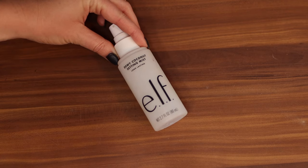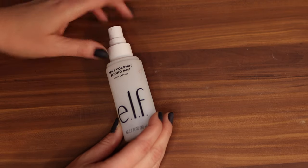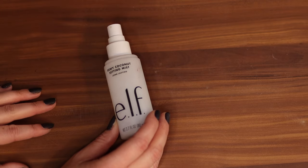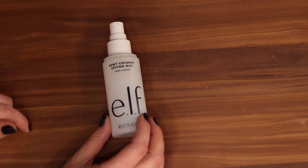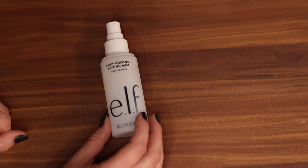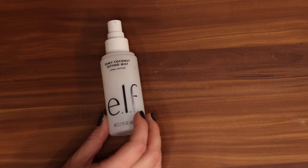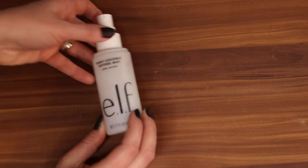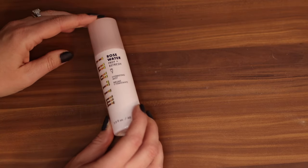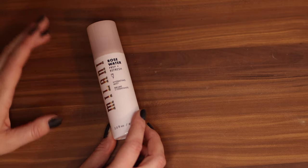I don't like this one — this is the e.l.f. Dewy Coconut Setting Mist. With coconut products on me, they always mattify a little bit. They're always supposed to be dewy though. I had the same experience with the Marc Jacobs coconut line where it actually kind of irritated my skin a little bit. I don't think I'm allergic to coconut — I drink coconut water like it's regular water — but for some reason coconut products just don't work for me. So I didn't like this one. Here's also a Milani rose water setting spray — I liked rose when I was pregnant, fun fact, but now that I'm not pregnant I hate it.